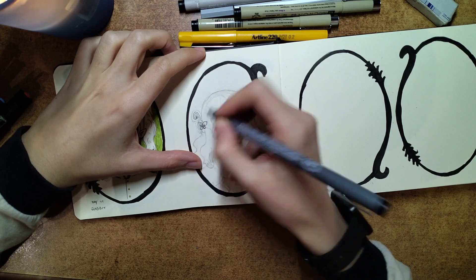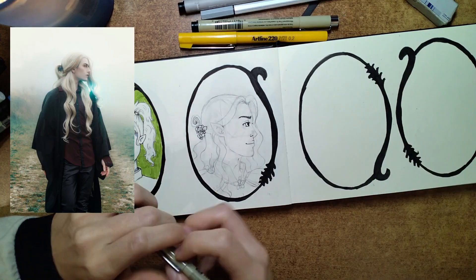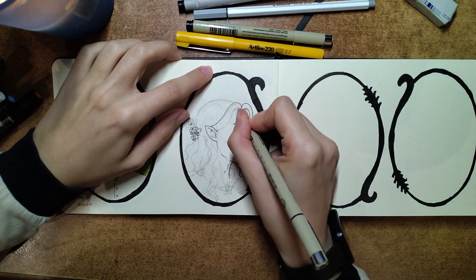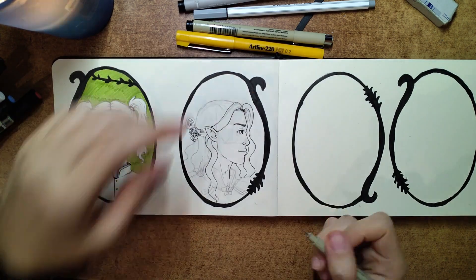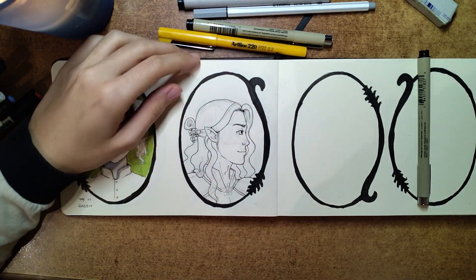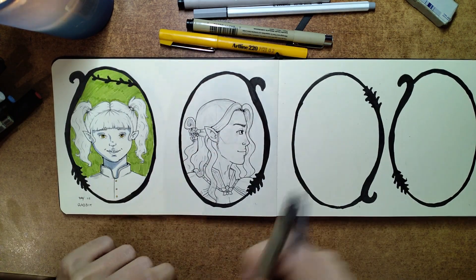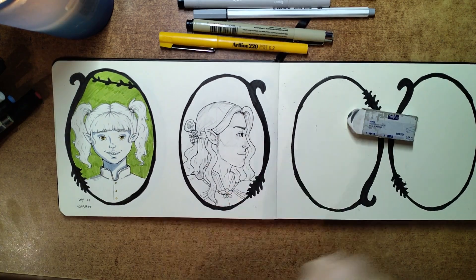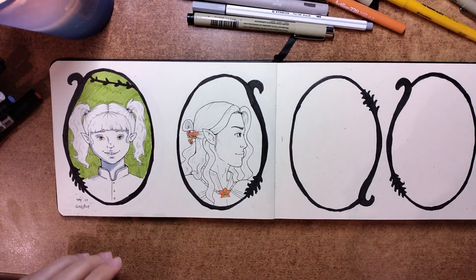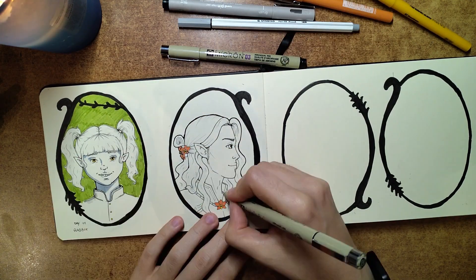On day 12 the prompt was Orchid. The orange orchid symbolizes vitality and courage, which immediately made me think of a soldier. However, I also discovered that the orchid is a hermaphroditic flower, so I wanted to create a character with an ambiguous gender. In the sketch I found a balance I liked, but once I inked it, the sideburns made the character look more masculine than I intended. I loved the final result, but I wish it leaned more toward being gender neutral.